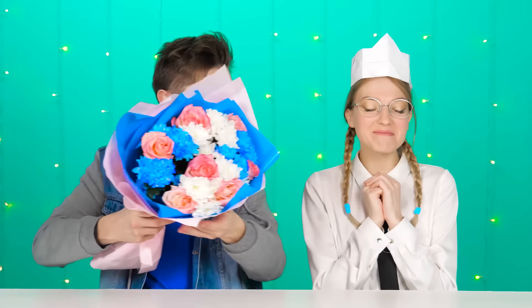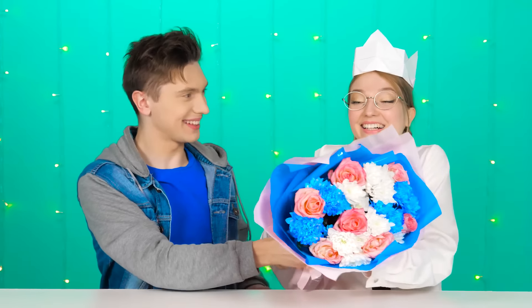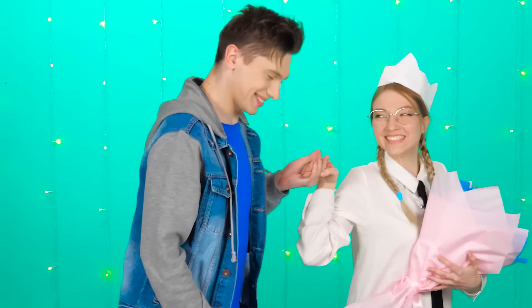Jane, I have a crown for you too! It's not made of gold, but it is made of love! And here's some flowers for you too! Thank you so much, Andy! Now let's go get some ice cream! Sure, let's go!